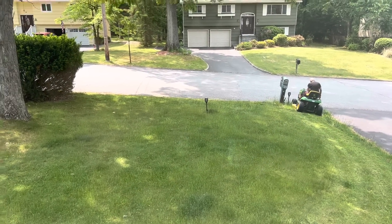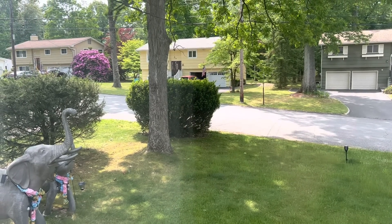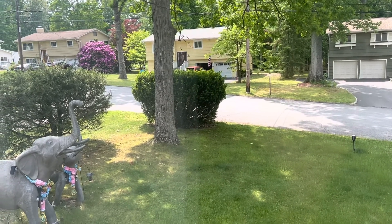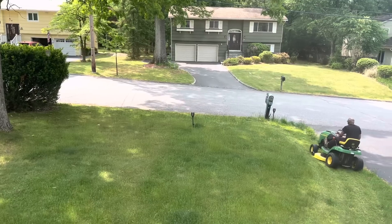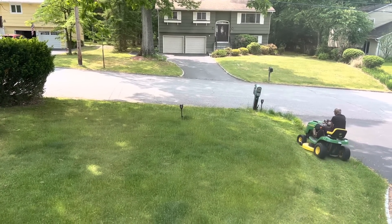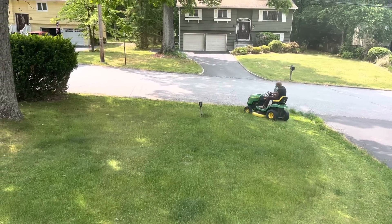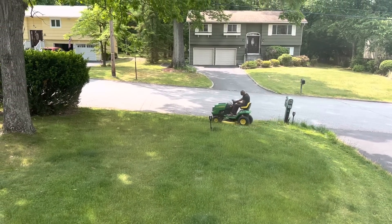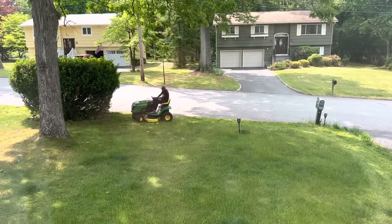Look at this beautiful flower - the tree that has those pink flowers in it. Look how beautiful that is. He's reversing now. I would call him out but he's not going to hear me because that thing is pretty loud.